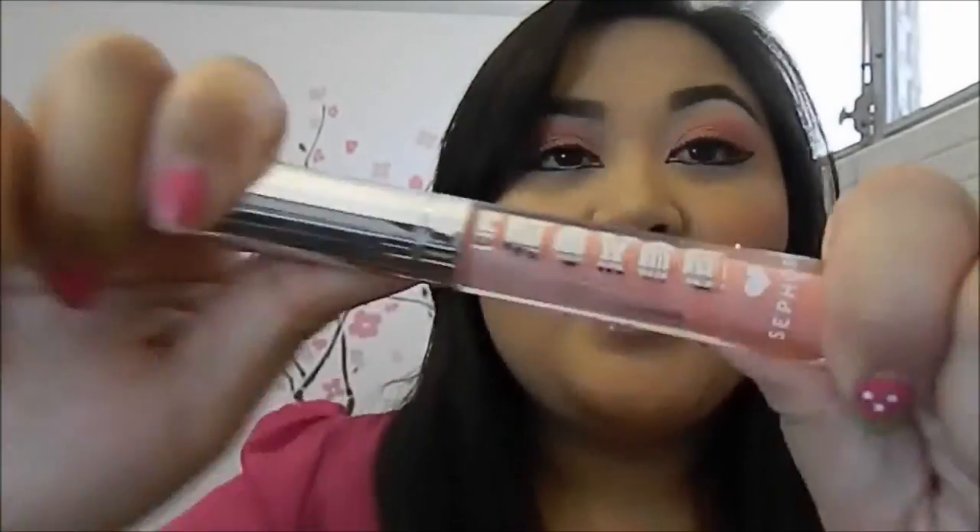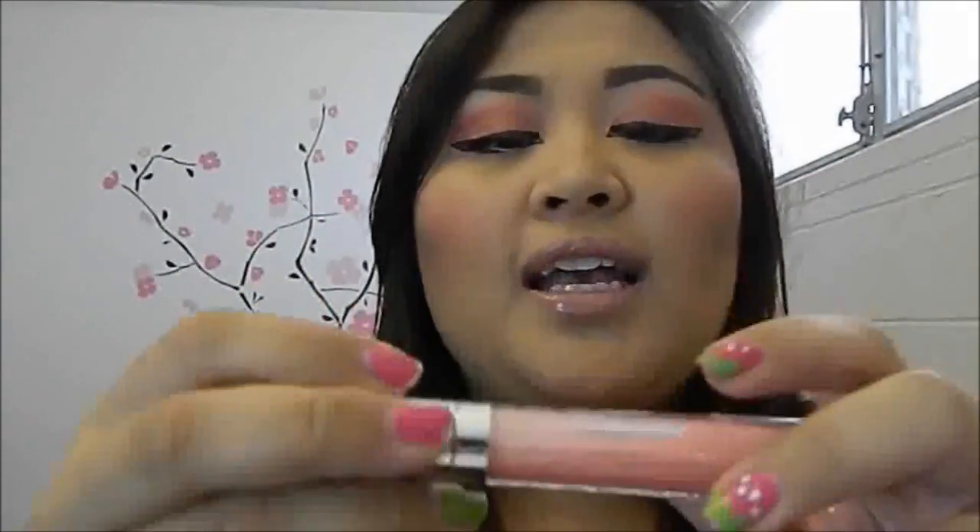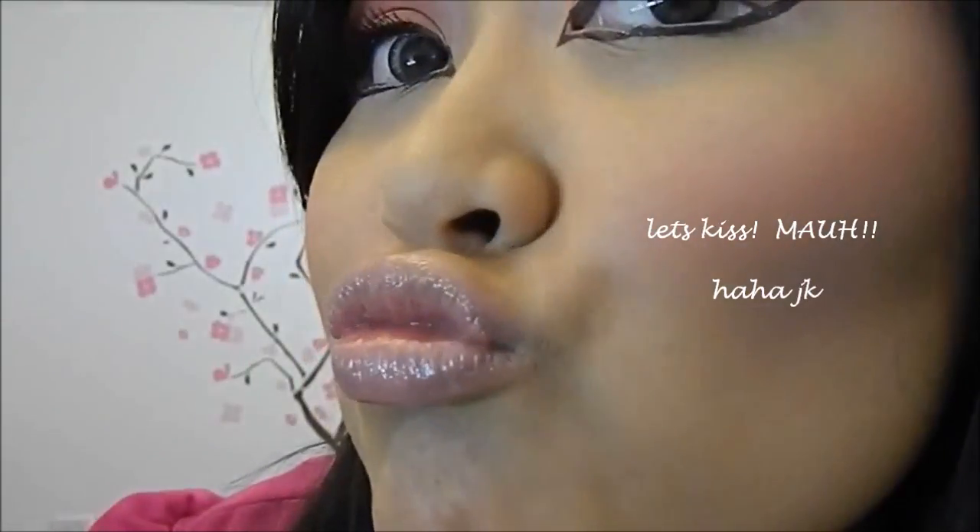The last product is by Buxom — this is their Lip Plumping Lip Gloss. I love this product because it really plumps my lips. It gives a really nice high-shine gloss, and for me I enjoy the tingle a lot. This shade is called Katie — it's a really nice subtle peach color.